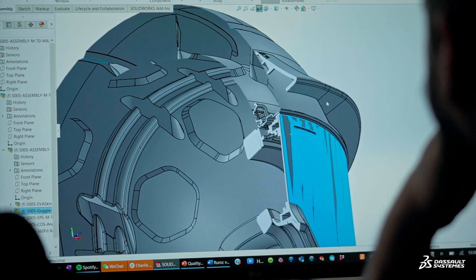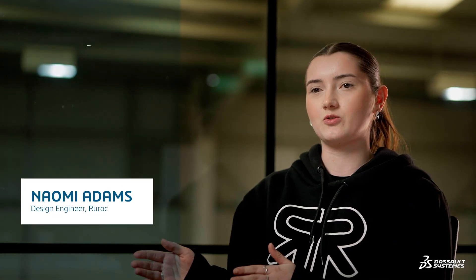With the help of this platform, we turned our product all the way from an idea to a certified production ready helmet. And we did this in 12 months, which is a pretty crazy achievement.